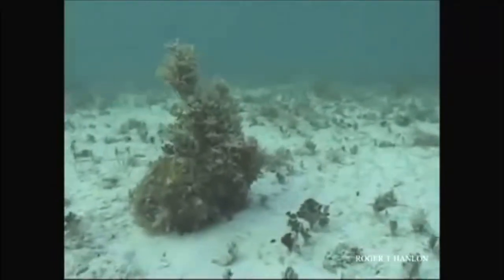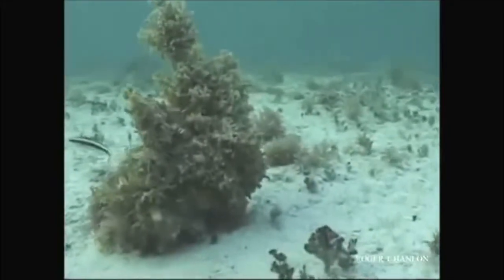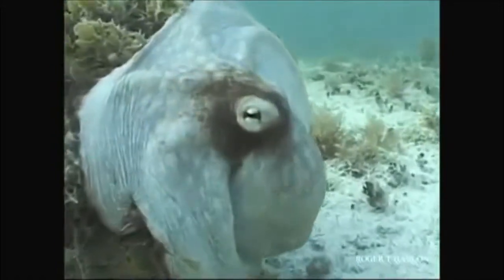Imagine yourself playing hide-and-seek, except you have perfect camouflage abilities. You would always win, wouldn't you? Well, that's what it's like to be a cephalopod, and their amazing hiding skills are largely due to their unique vision.